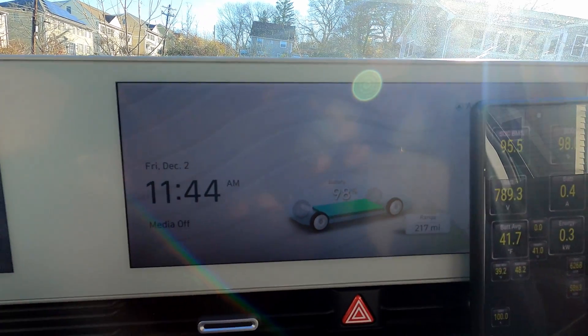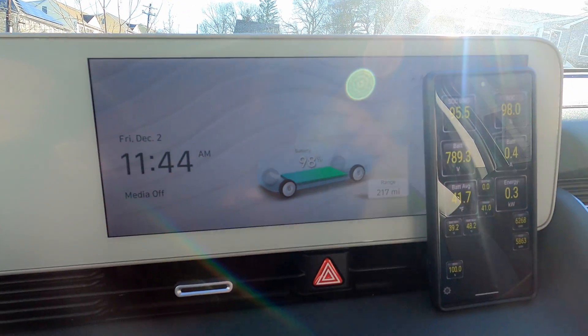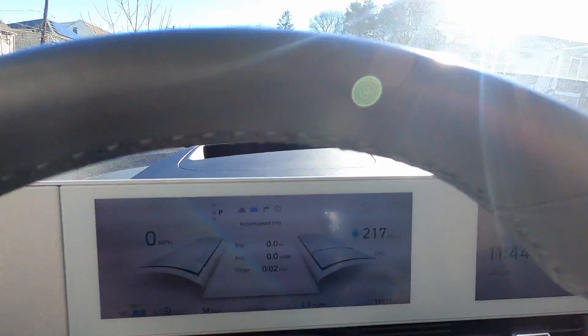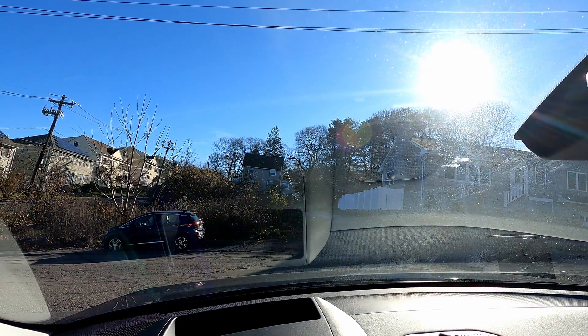98% state of charge, haven't done any preconditioning or anything, just going to leave it to its own devices today, and we will hit the road to Ohio for another road trip.